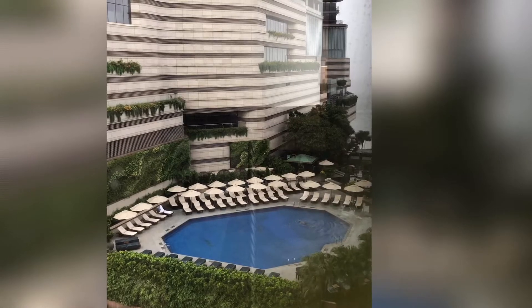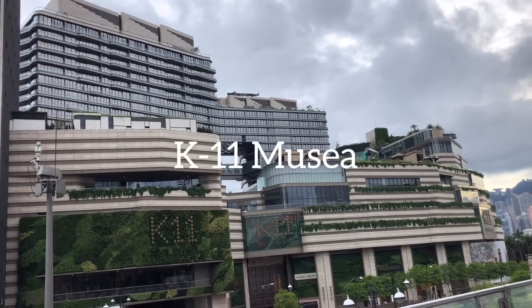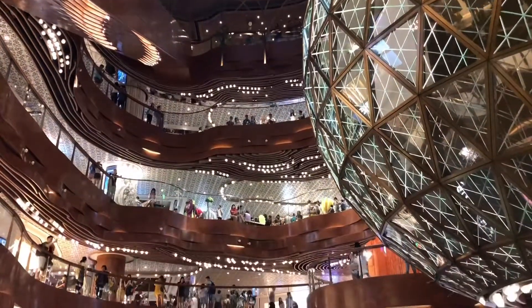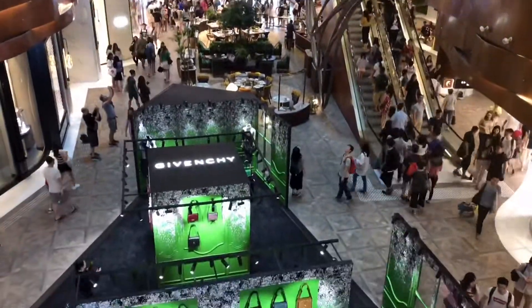This is the swimming pool of the Intercontinental Hotel. So let's go to the mall. Other than shopping, the K-11 Lucia is meant to be an art and cultural hub of Hong Kong. It is also connected to the six-star hotel, the Rosewood Hotel.